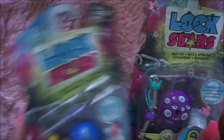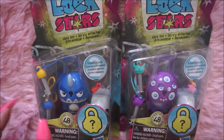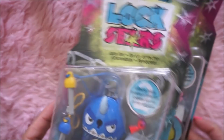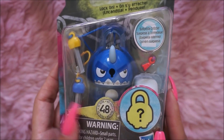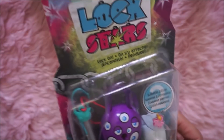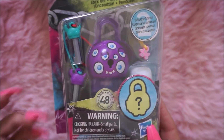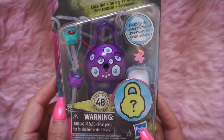I found more of the Lock Stars — I know, I keep buying these. These are the two that I didn't have. There's this blue one; he was so cute, he had braces on, and he looks like a rhino, so I had to get it. And this purple one looks like he's tired, but I thought it was cute too, so I picked it up.